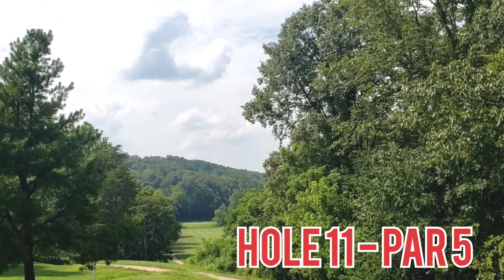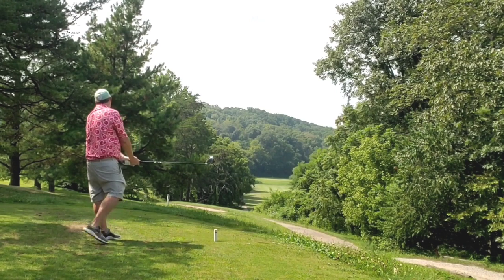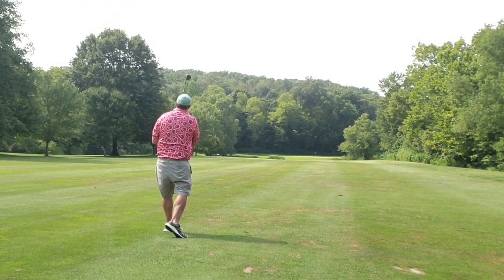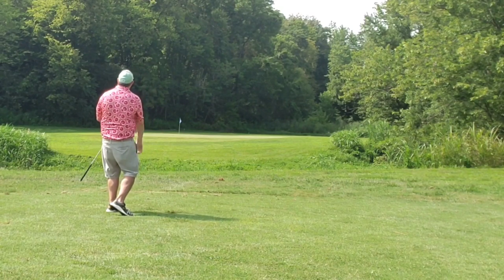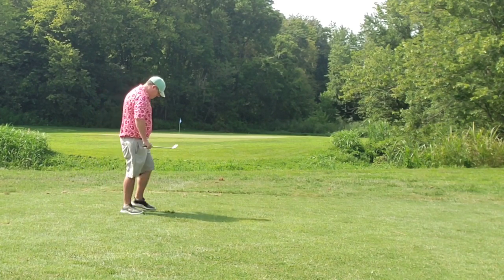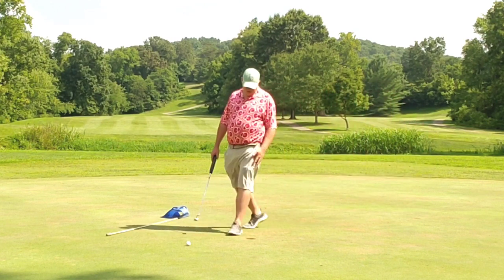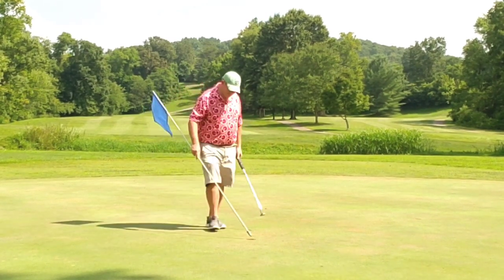Hole 11, par 5, down the hill we go. Let the big dog eat, tee it high, let it fly — and the big dog is fed, right out into the short grass. Call that a fairway in regulation for sure. Water is stretching across the front of this green, so unfortunately you have to lay up — no basketball stats today. Wedge approach shot lands on the back of the green and kicks right off, so no regulation green. Bump and run, floppy shot right next to the hole. Another little tap-in bogey in the amateur style. Good hole.